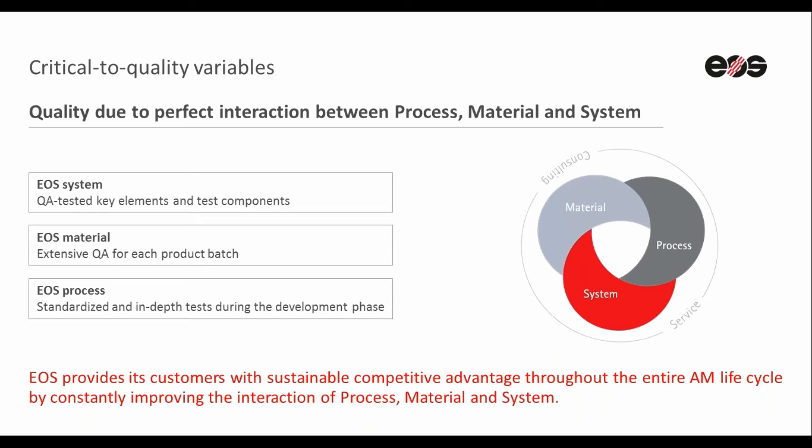The second pillar is EOS powder materials. Extensive QA procedures and tests are in place for every batch of powder. Quality assurance includes a control of the powder chemistry and particle size distribution. The material properties of built parts are also investigated. Test samples are built using dedicated and qualified machines within EOS. Only when the results are within EOS predefined limits, the powder batches can be released, and the results are documented and shipped together with the material test certificate.